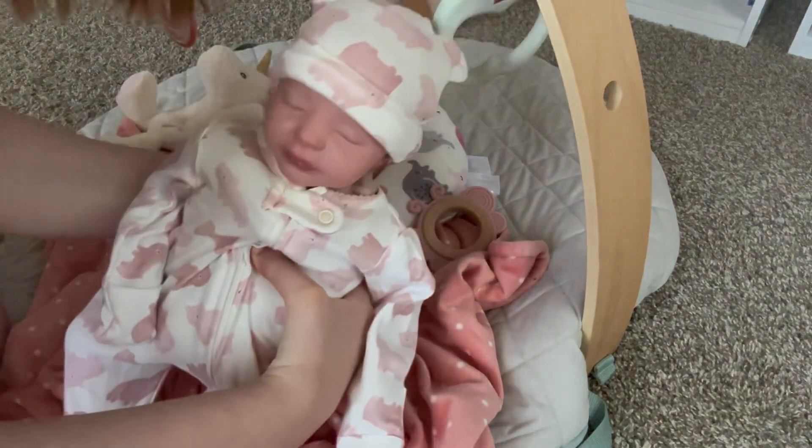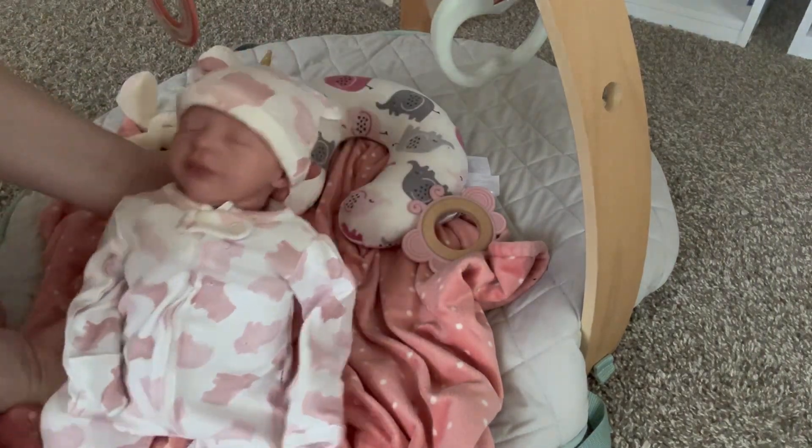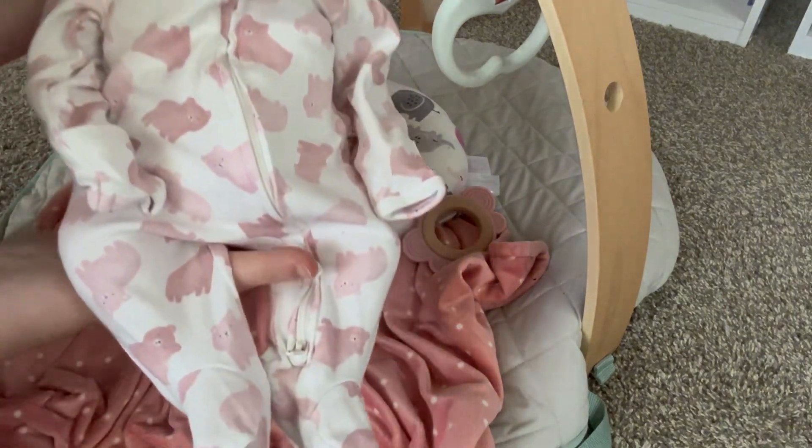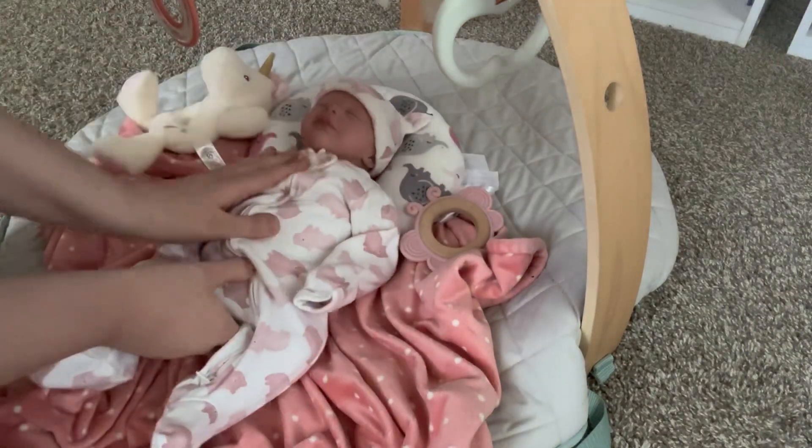So here is baby Evelyn. Oh my gosh, and the little bear outfit. How cute is she?